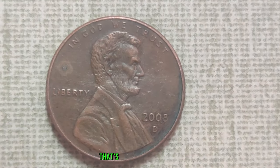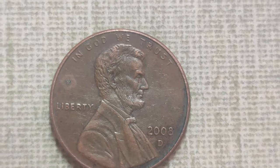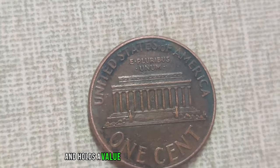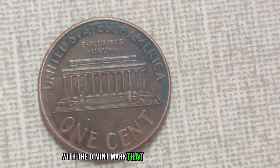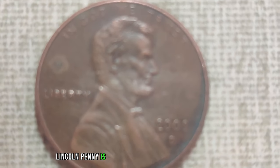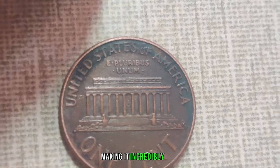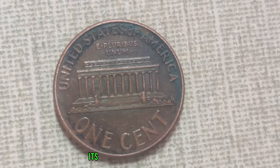We've stumbled upon a numismatic gem that's causing quite a stir in the coin collecting community: the 2008 D-Mint Mark Lincoln penny. You might be wondering, what's so special about this seemingly ordinary penny? Well, this penny is far from ordinary — it's extraordinarily rare and holds a value that will leave you astounded. Back in 2008, the Denver Mint produced a limited number of pennies with the D-Mint Mark that featured a unique error, a misprint that caught the attention of collectors worldwide. The 2008 D-Mint Mark Lincoln penny is a prime example of how a small error can lead to immense value in the world of coin collecting.